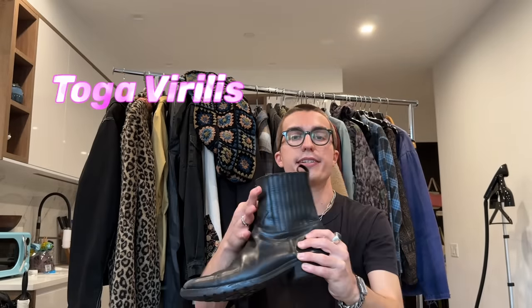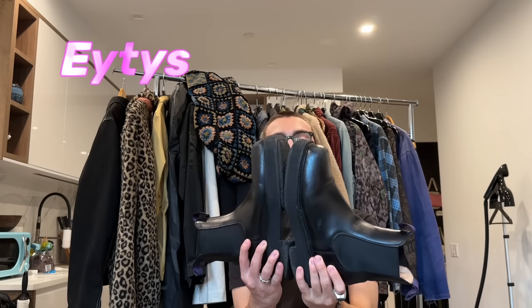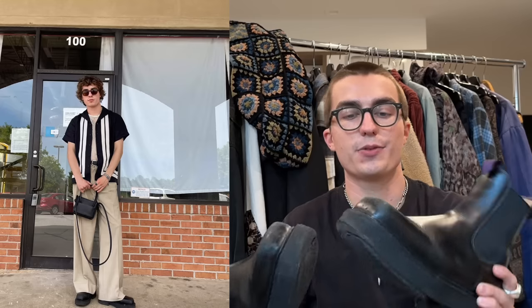Now we're going to get into some of my most worn shoes. I have these Toga Virilis western-style boots — these are great, I wear them a lot with flares and denim — and I've really beaten them up as you can tell. Speaking of beaten up shoes, we have these 80s Ortega chelsea boots. Look at the bottom — they are a crepe sole. These things are absolutely cooked. I really need to get these fixed and maybe clean the leather on them.